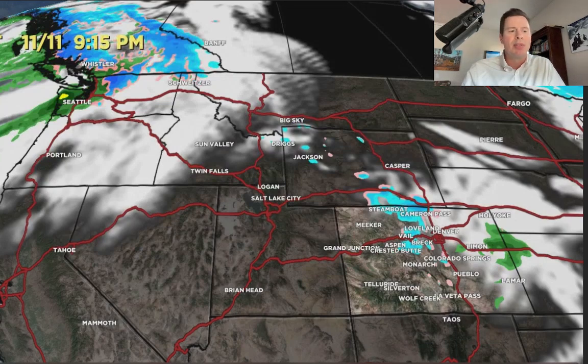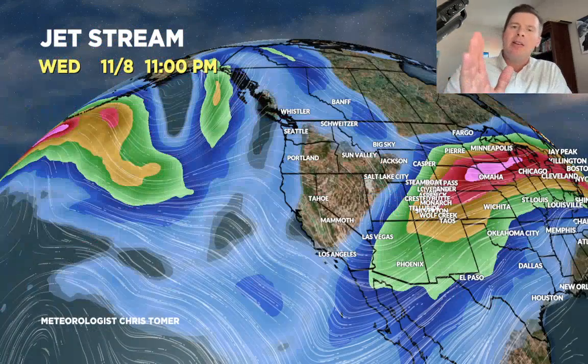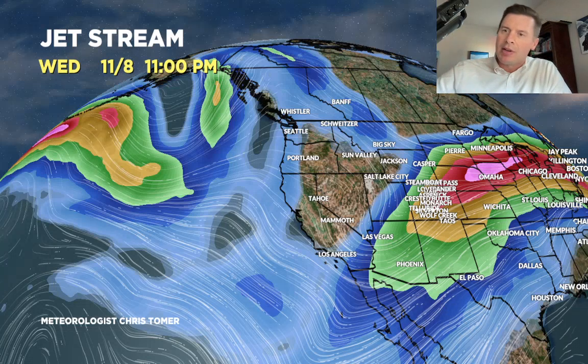Let me show you how this works as far as the jet stream. Here we are on 11-8 — this is the storm. You can see the dip over Nevada, California, Utah. That's the storm that's going to drag a cold front through Colorado, 11-8 and 11-9. Now looking way down the road at 11-15 — look at the dip in the jet stream. This means business. If this happens, colder air pours in, you've got jet support, orographics, not only in California but across the interior.